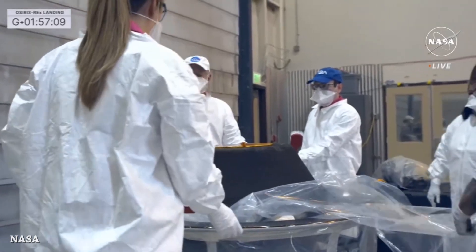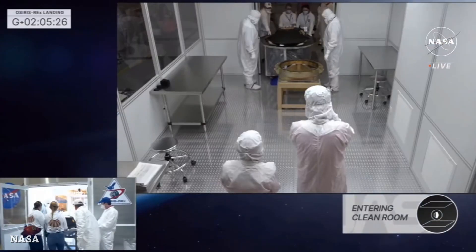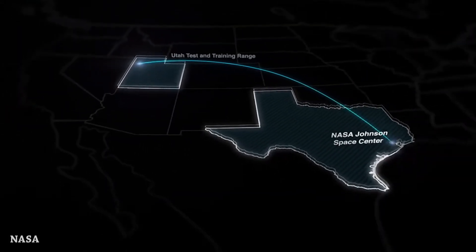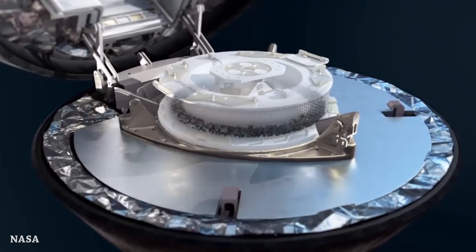It's time to brush off the capsule and move it inside the clean room. This is a temporary clean room. In the next few hours, they will transport it to NASA's Johnson Space Center, and after that, of course, opening the capsule and securing the samples.